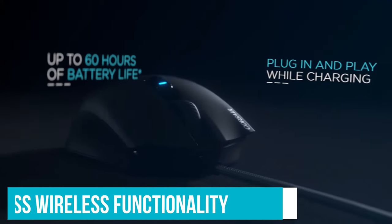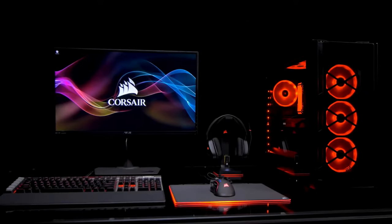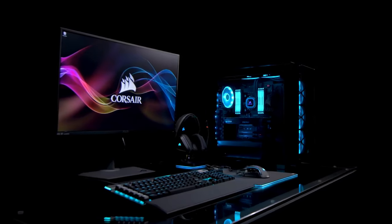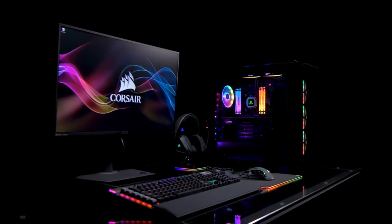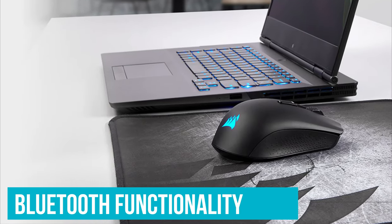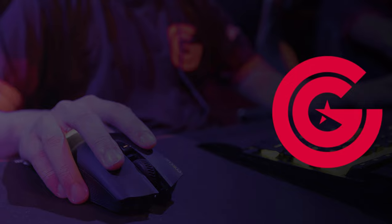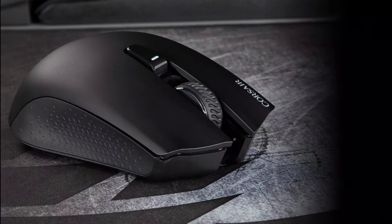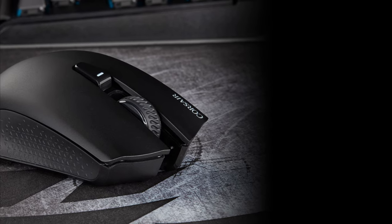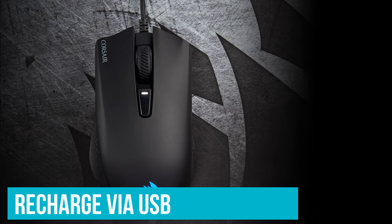You get a powerful high DPI sensor, functional RGB lighting, and two programmable convenient thumb buttons. It's a straightforward mouse, but it's a surprisingly good one, especially considering that it costs about $100 less than most wireless mice. Another useful feature is that it offers Bluetooth functionality, so you can use it with tablets, smartphones, and streaming devices, or with a computer if you don't feel like hooking up a USB dongle. With all the lights turned off and the mouse in Bluetooth mode, you can get up to 60 hours of battery life. Even with all the bells and whistles powered up, the mouse can last for a few days of heavy gaming, and you can recharge via USB while you play.